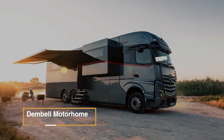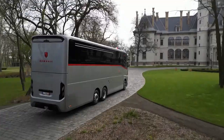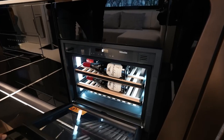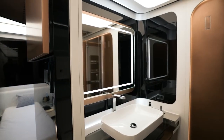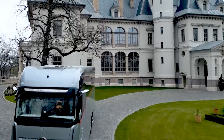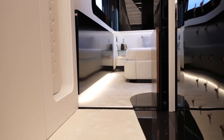The Dembell Motorhome caters to passionate car enthusiasts who also prioritize comfort. Built on a Mercedes-Benz Actros Gigaspace chassis, this motorhome offers luxury without compromise. Two slide-outs expand the lounge, kitchen, and bedroom space, while the spacious garage accommodates cars up to 4 meters long. The exterior design is sleek and elegant, featuring a unique cleared-out look with Dembell's signature red-colored stripes. The garage has an openable back wall and a sliding platform for easy car intake, utilizing a patented bedroom floor moving system.